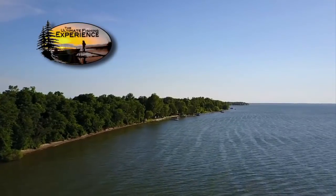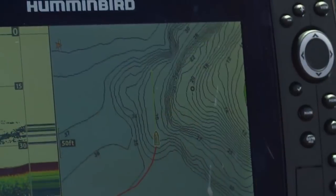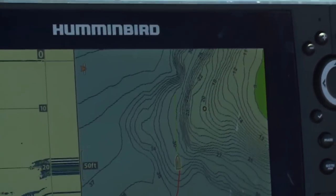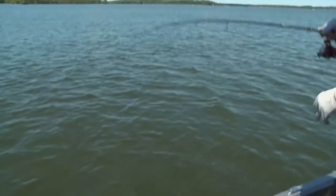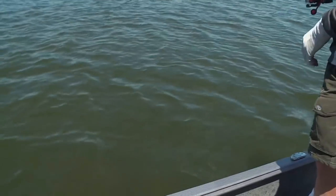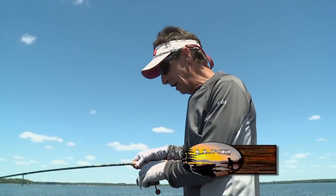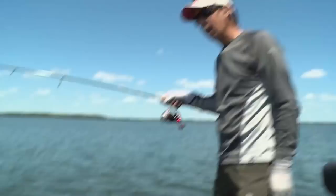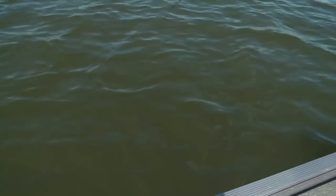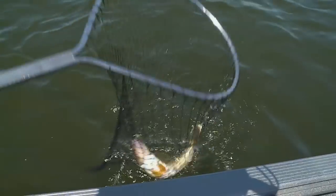A sharp break right off an extension — that's what I'm looking for. We'll get bit right there on that hard bottom transition. One thing that's really important to find walleyes is food. For a good portion of the year, food is the driving factor that determines where walleyes are located in any given body of water. One thing about walleyes — to stay on them, you have to be willing to move a lot.